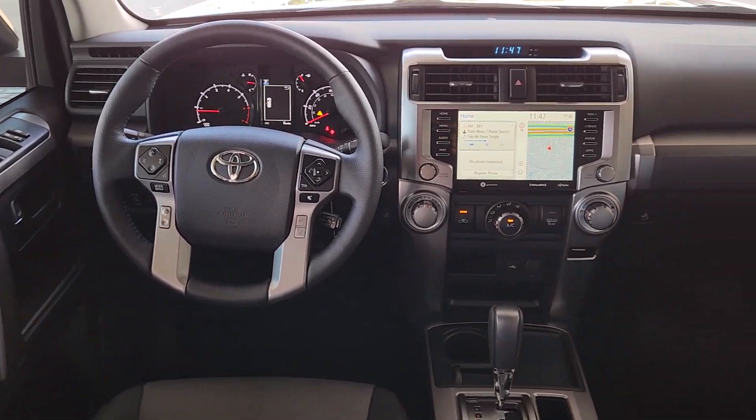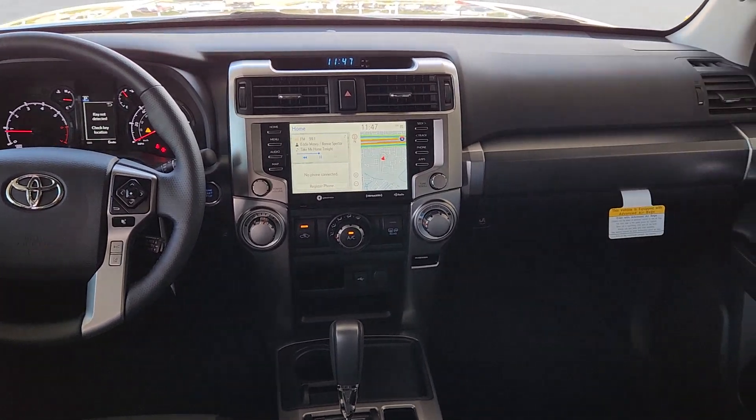Celebrate your outdoor lifestyle in this remarkably capable 4Runner. Come in for a test drive. Our team will make it the best part of your day.